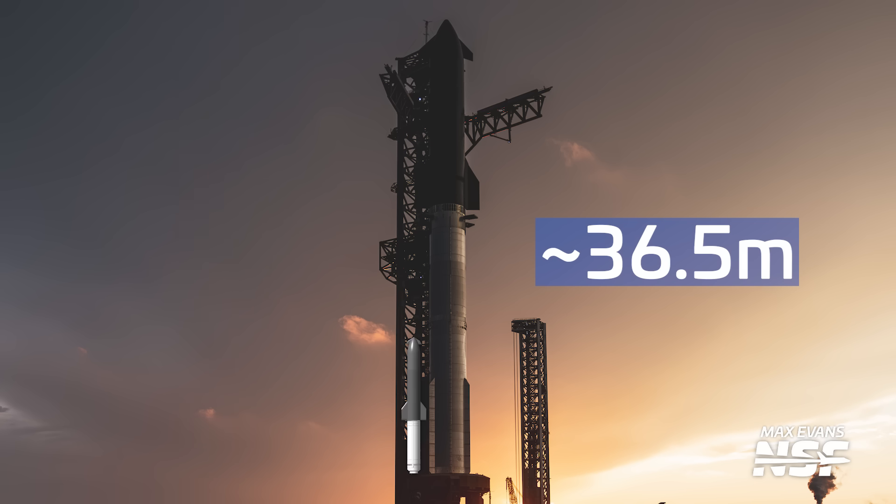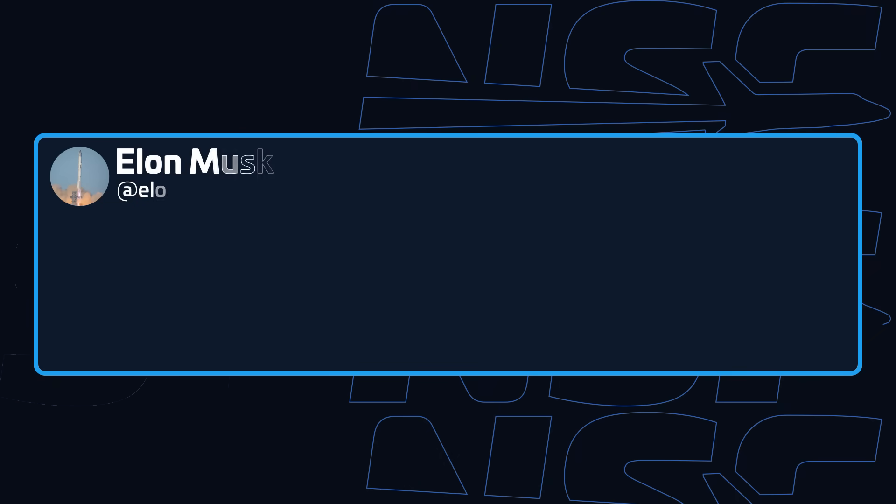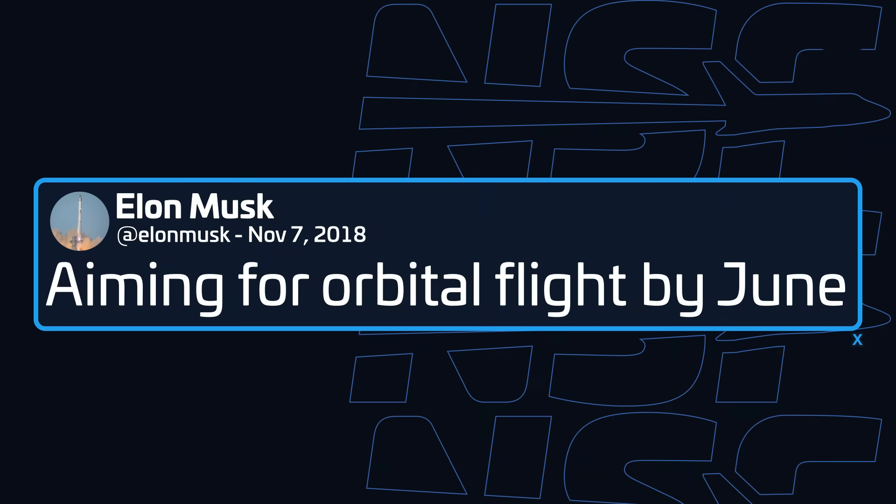While its proportions may be similar to Starship, the current concept looks to be approximately 36.5 meters tall — that's half the height of the Super Heavy booster alone, not to mention an entire Starship stack. This scale is closer to Stokespace's Nova Rocket, although that vehicle features a reusable first stage for full reusability, something the P120C is not capable of. Back in the early BFR days, Elon Musk even announced a reusable Falcon 9 second stage to fly by June 2019 — that never materialized.